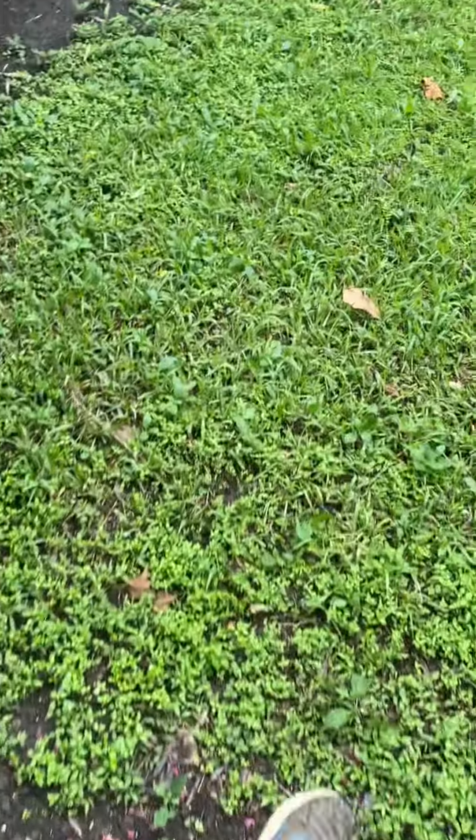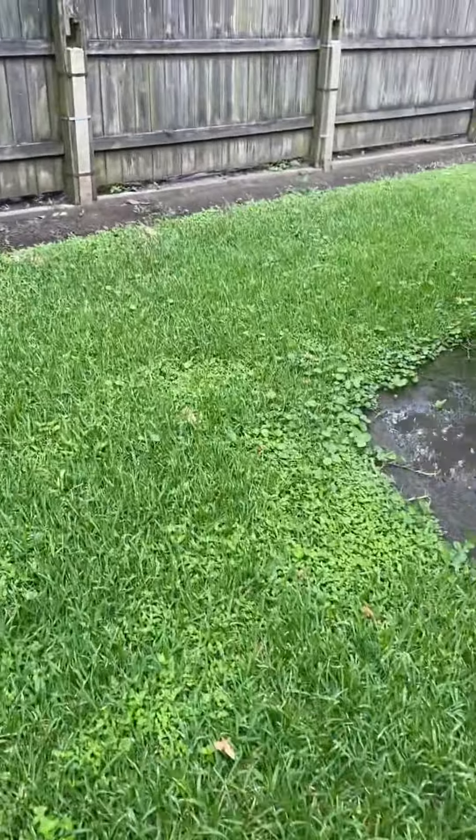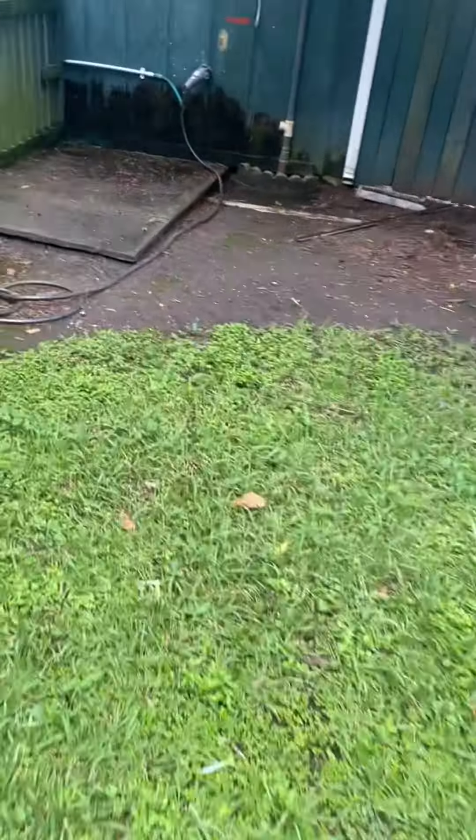Gunny here from Gunny Worm Detail. The fourth and final yard of the day. Not much to it. Trying to beat the rain. I have a few clients to respond to. Business is really booming — I'm thankful for that.